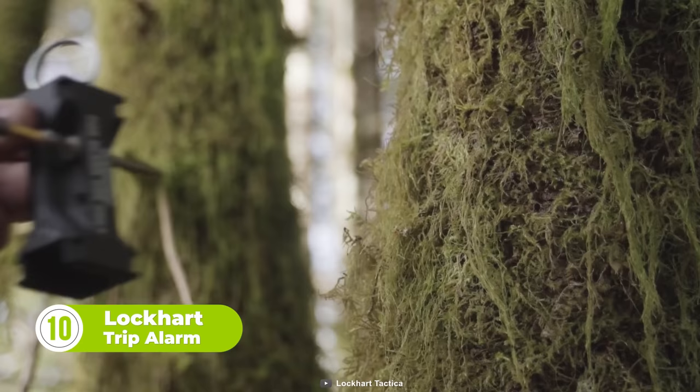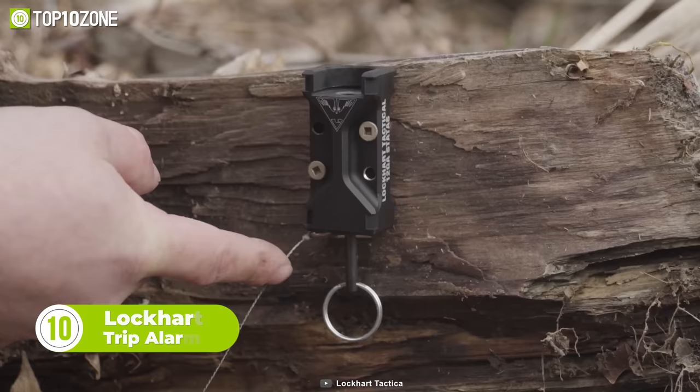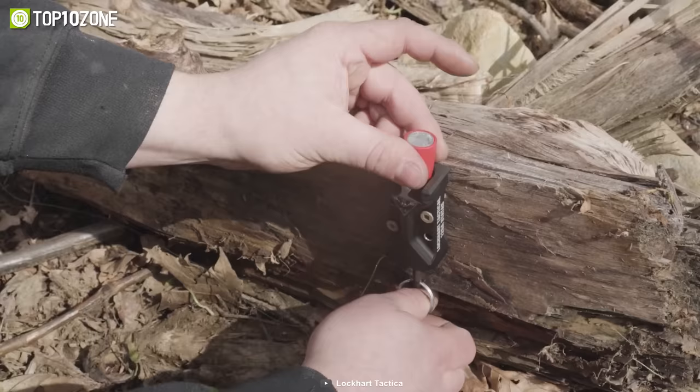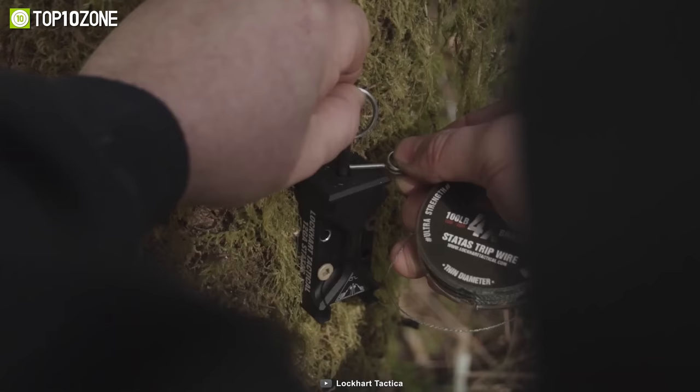Lockhart TripAlarm is an all-in-one Sentry Tactical Automatic TripAlarm system. This tiny device can be deployed automatically when rigged as a trip alarm or fired manually. Simply insert a compatible flare or bear banger, pull down the attached pull ring, and release.